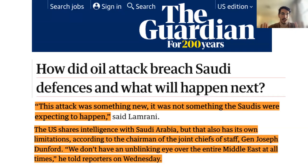The Guardian also did a piece on how the attack succeeded despite Saudi Arabia's ample spending on missile defense, saying this was something new and not something the Saudis were expecting. According to General Joseph Dunford, Chairman of the Joint Chiefs of Staff: 'We do not have an unblinking eye over the entire Middle East at all times.' Even US Joint Chiefs of Staff framed this as a failure of intelligence. But was this actually a surprise?